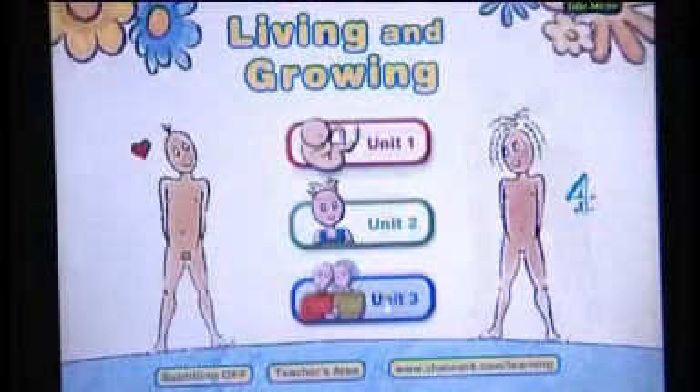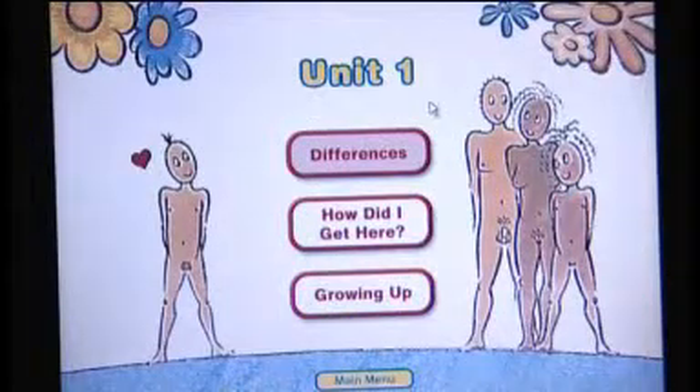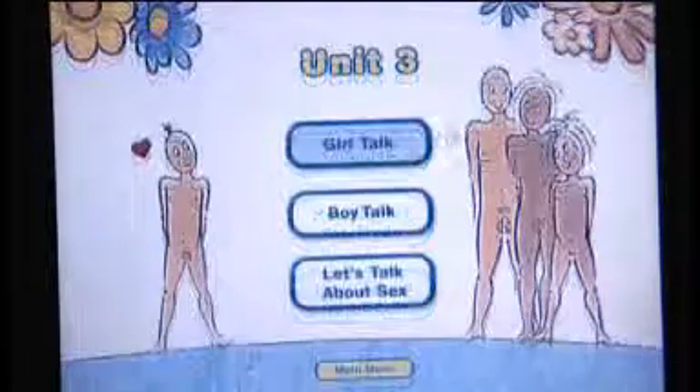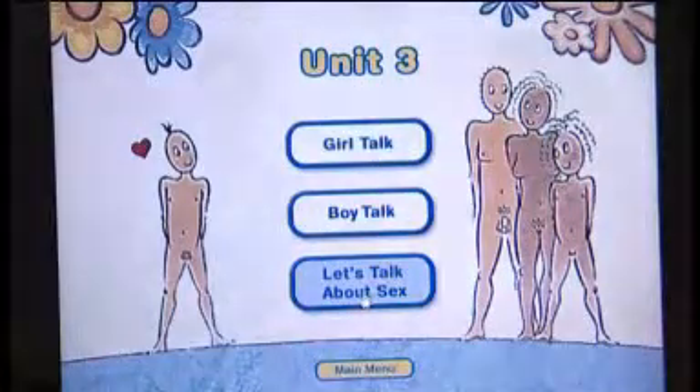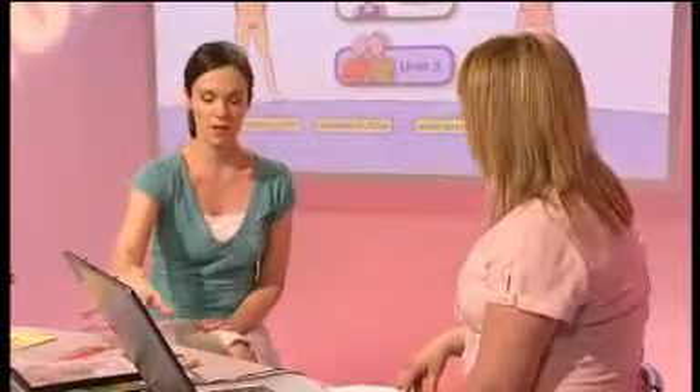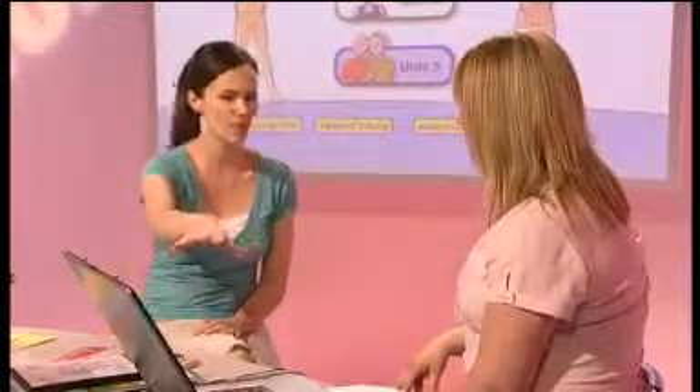The Living and Growing resource and the DVD has three units with it. Unit 1 you can use for foundation stage, Unit 2 is for your Year 3 and Year 4 classes, and Unit 3 is for your Year 5 and Year 6 classes. There are also hard copy supporting materials — worksheets that the class teacher can use with the class, and some extension activities as well, so really it's a support for the DVD.